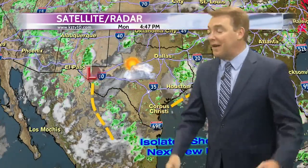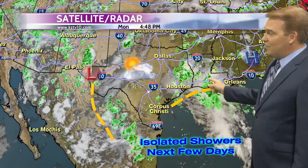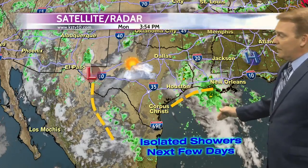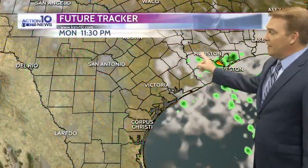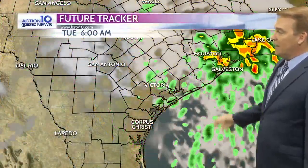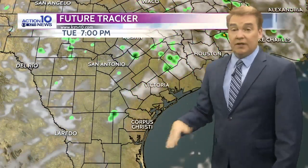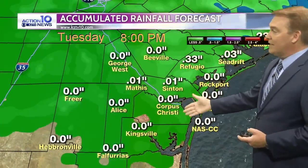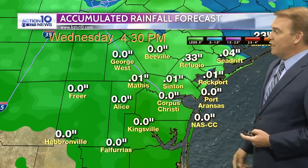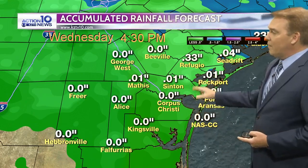As we move throughout the next couple of days, it's going to be pretty similar — isolated showers, hot and humid. There is an area of low pressure that is going to produce some pretty heavy rain again up in parts of the Lone Star State as well as into Louisiana. For us, it's just going to push a little bit of that moisture down here, so we can't rule out stray shower activity. As far as accumulations through the middle part of the work week, most areas will see less than a quarter of an inch of rain.